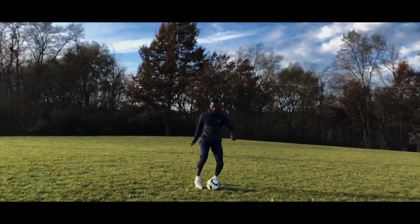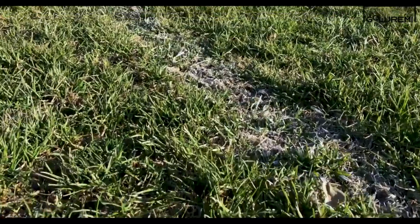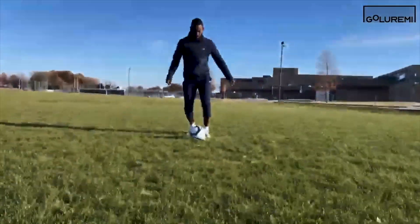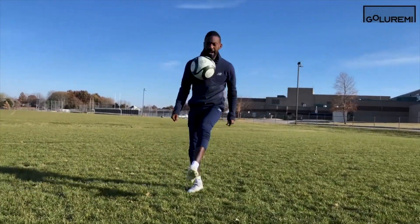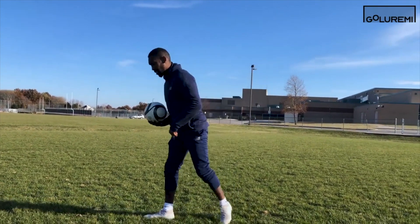It's all about technique. Alright guys, we got JJ Okocha — a baller, a badass from Nigeria. One of the greatest players of all time. You need to know about him. We're about to show you about him.